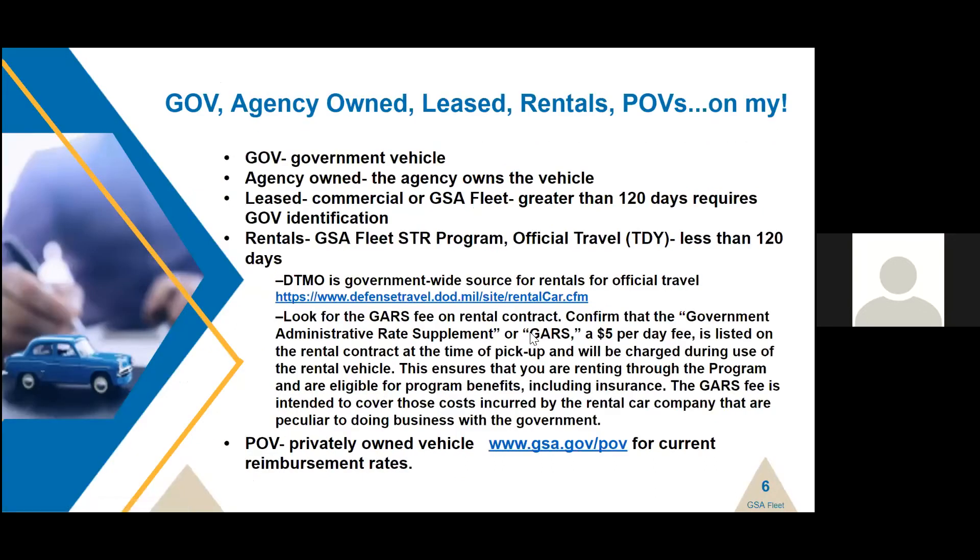Let's talk names. We have GOV — government-owned vehicle — agency-owned vehicles, leased vehicles, rentals, and privately-owned vehicles. What's the correct term? GOV is a generic term for a government vehicle that could be applicable to anything: agency-owned, commercial leased, or GSA Fleet leased. Agency-owned vehicle means that the agency owns it — something your agency procured and manages.